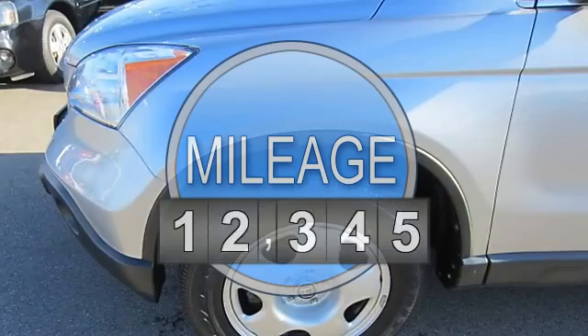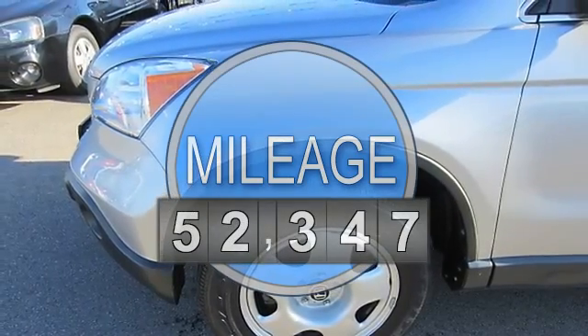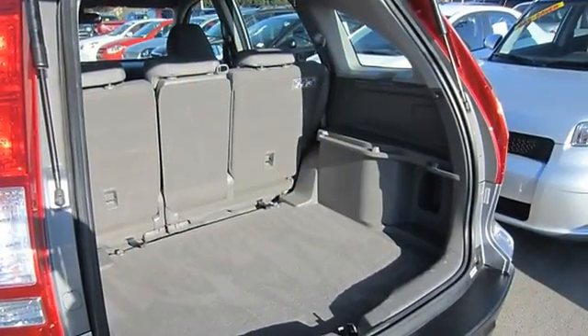4WD traction control, stability control, 4-wheel drive, power steering, 4-wheel disc brakes, anti-lock brake system, brake assist.